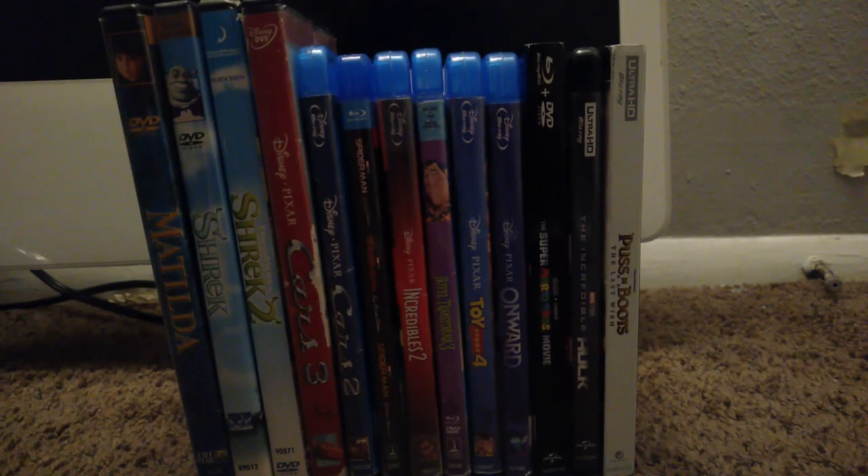That is my DVD and Blu-ray movie collection, version 2024. Thank you guys for watching — don't forget to like and subscribe. This is Kanika Hari 27, signing out.